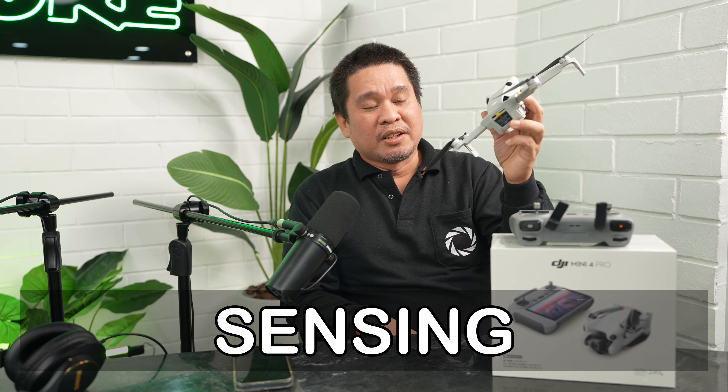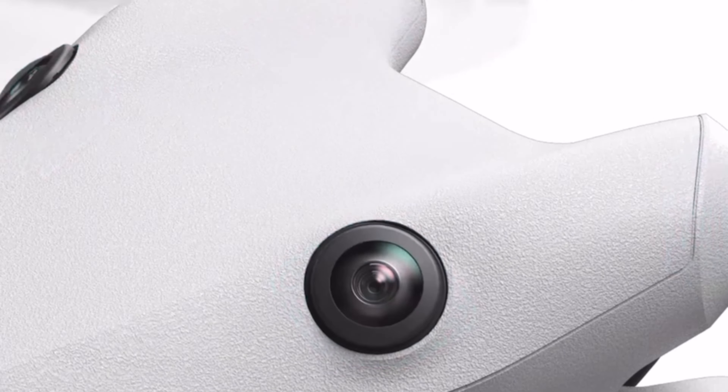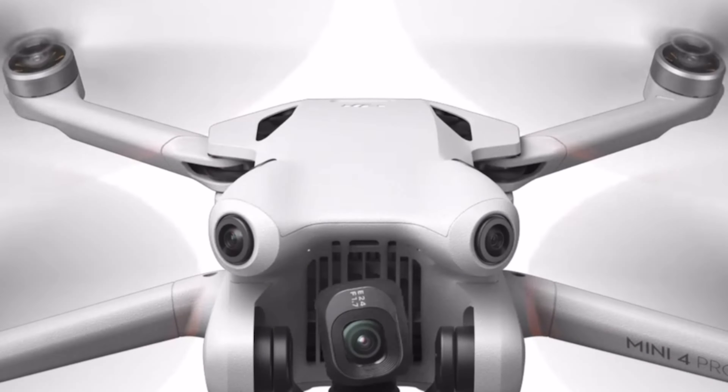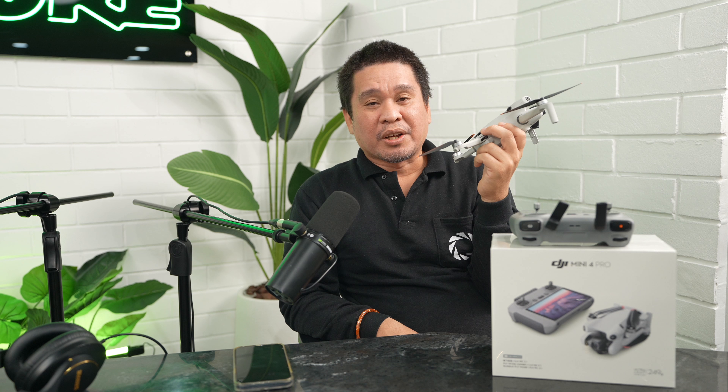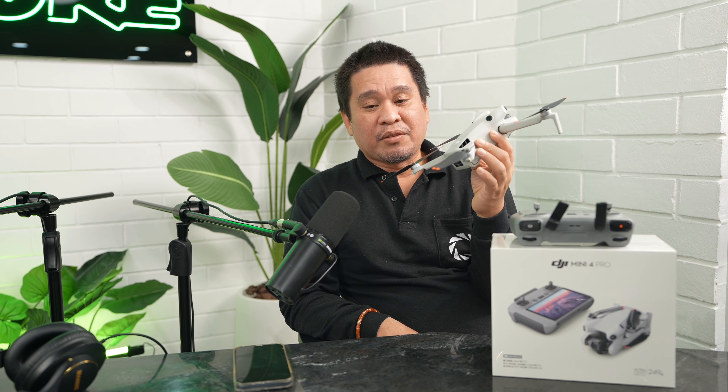Reason number five is the obstacle sensing. The DJI Mini 4 Pro has forward, backward, lateral, upward, and downward sensing, plus a 3D infrared sensor — providing comprehensive omnidirectional obstacle detection.